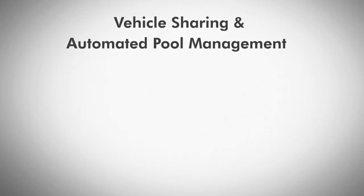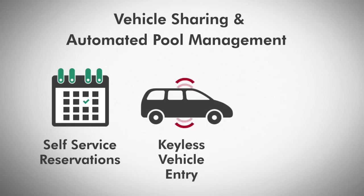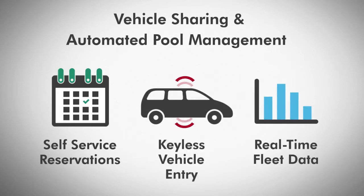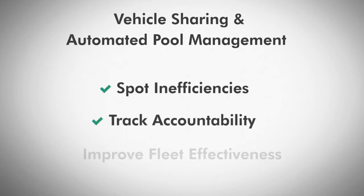Take back control of your daily operations. Our self-service reservations, keyless vehicle entry, and complete real-time fleet data allows you to spot inefficiencies, track accountability, and improve overall fleet effectiveness.